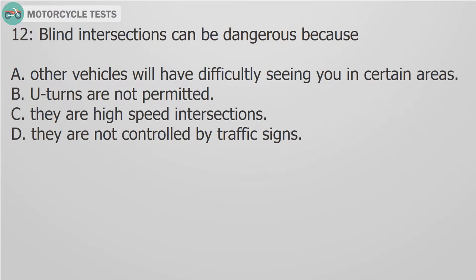Question 12: Blind intersections can be dangerous because: A. Other vehicles will have difficulty seeing you in certain areas. B. U-turns are not permitted. C. They are high-speed intersections. D. They are not controlled by traffic signs.